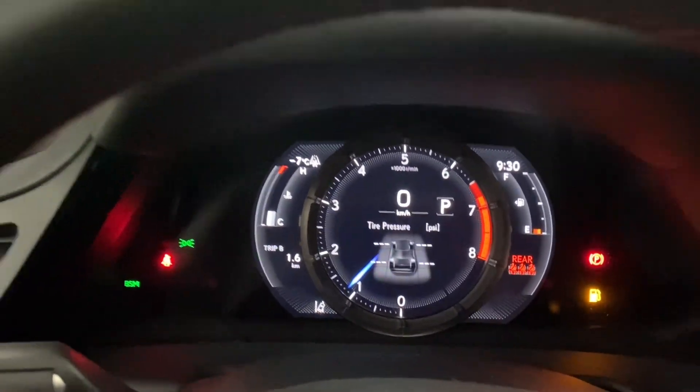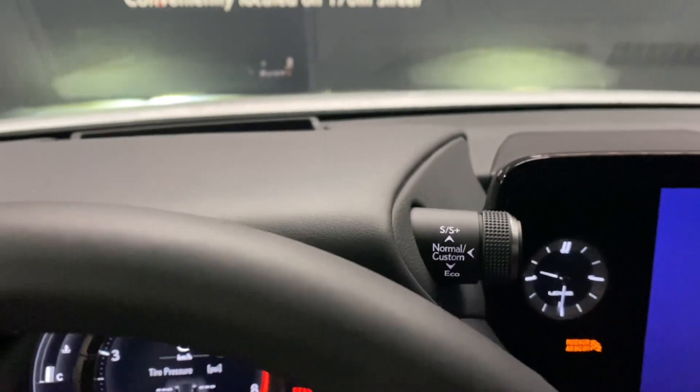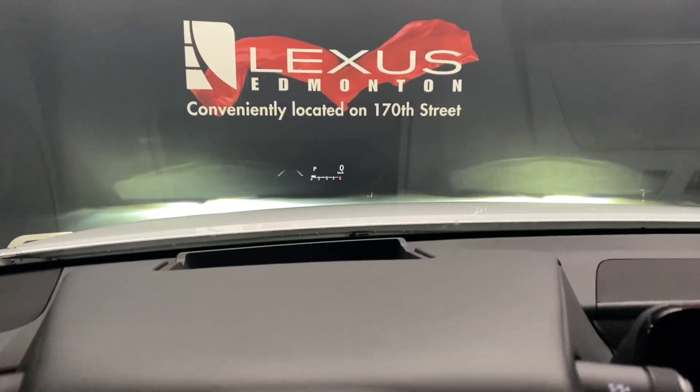You have your cruise control and lane assist settings, and your Bluetooth and audio controls. You also have your multi-infotainment display controls. Up top, you have your traction control and your mode selector. You can also see your heads-up display in the middle.